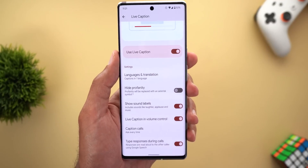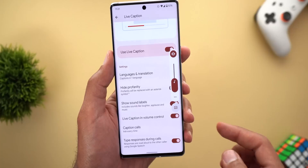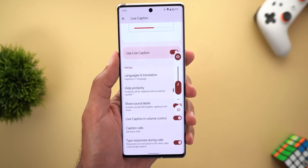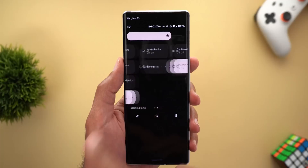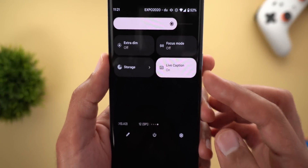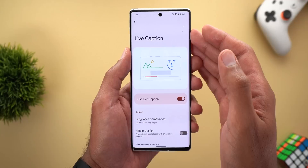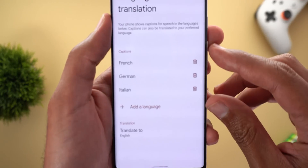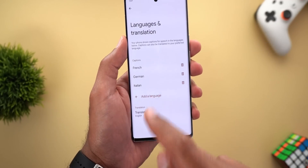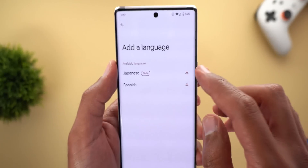Another cool trick you can do is to activate Live Caption in volume control, which gives you quick access to the feature so you can turn it on or off only when you need to. There is also a tile you can add to your quick settings area. Call captions support six different languages that you can add to your list from the same Live Caption page, under Languages and Translation. Under the Captions section, you can tap on Add a Language and download the ones you are missing.